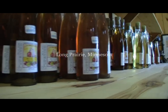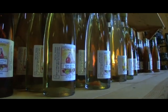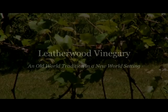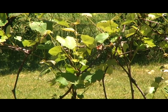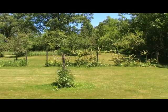Ron and Nancy Leesman live on 40 acres just west of town on the Long Prairie River. Here they grow a variety of fruits to make artisan wines, and from the wines make healthful herbal vinegars, using herbs they have also grown in their garden.